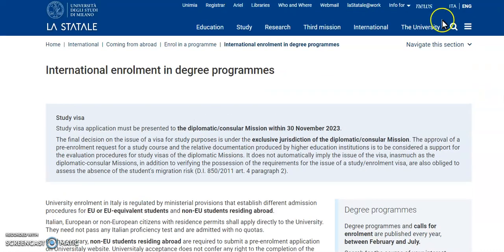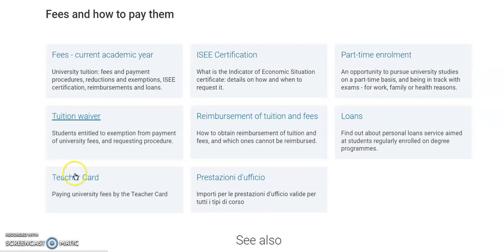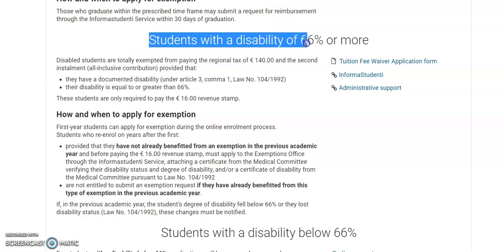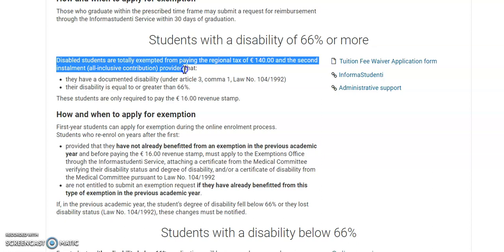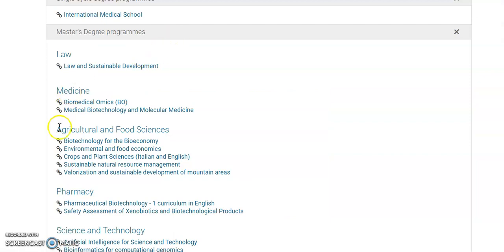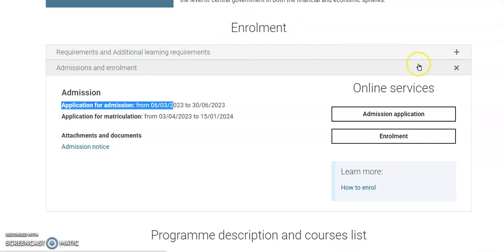We are going to be talking about fees and payments — how you can apply for a tuition waiver, how you can pay the tuition fee if you don't get the waiver, and how you can get a student loan. They also have part-time enrollment. Students with a disability of 60 percent or more are going to get an exemption. The programs available for the master degree include biomedical technology and others, so make sure you check your course and its requirements before you proceed.